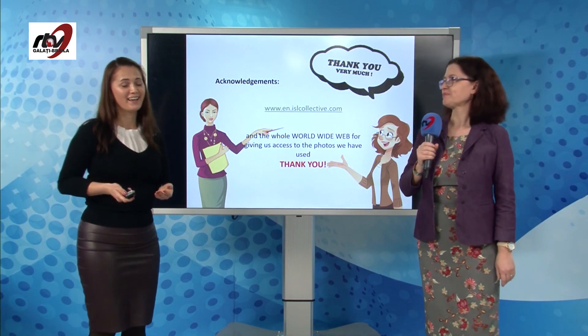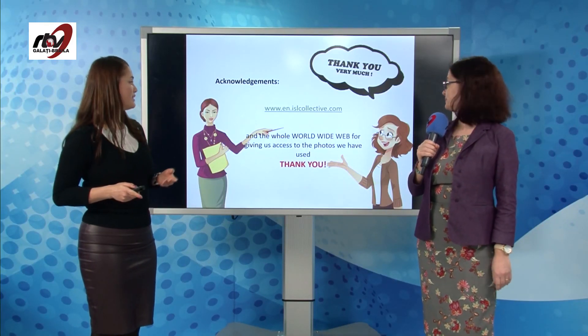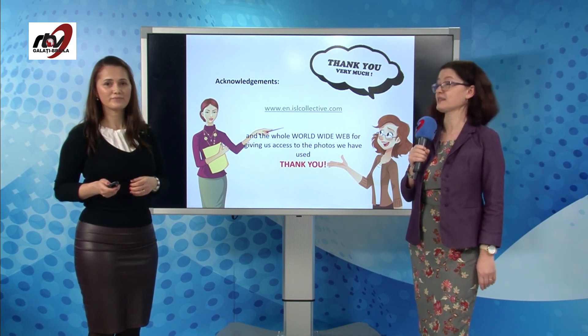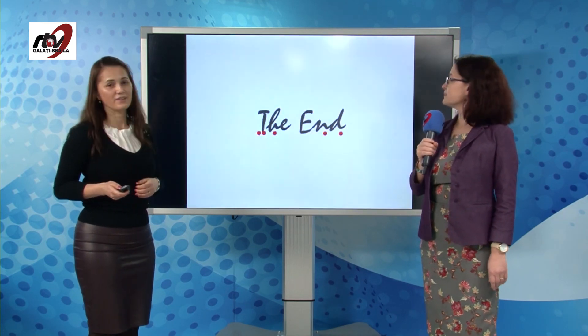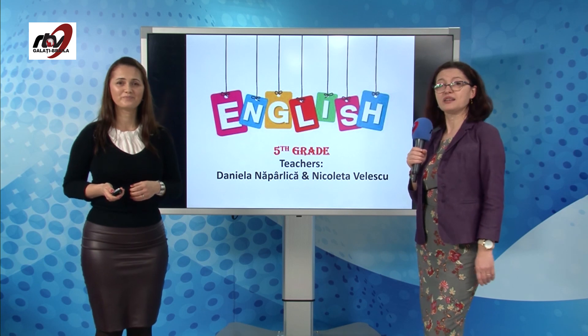That's all for today. Take care, see you next time. Thank you for being here with us, and we also thank those who helped us. Goodbye!